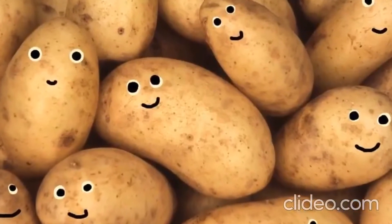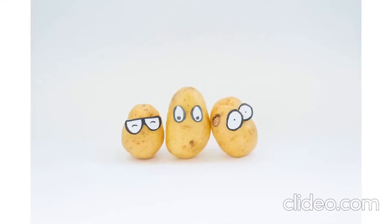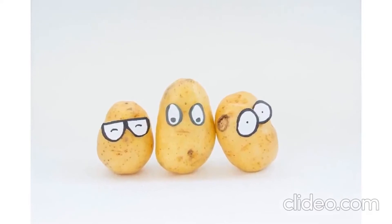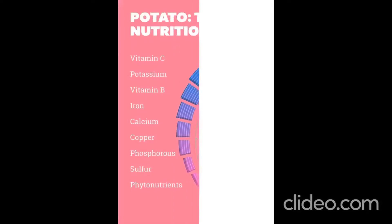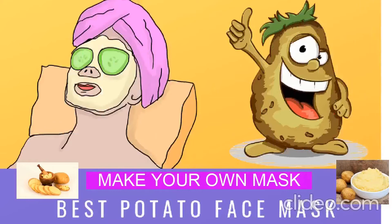Potatoes have multiple skin benefits ranging from tan removal and dark spot removal to reducing acne scars. It can lighten and brighten the skin as it contains an enzyme called catecholase. It retains moisture in the skin and reduces skin inflammation that causes acne. As potatoes are a rich source of iron, vitamin C, and riboflavin, they can tighten the pores and also provide anti-aging benefits.